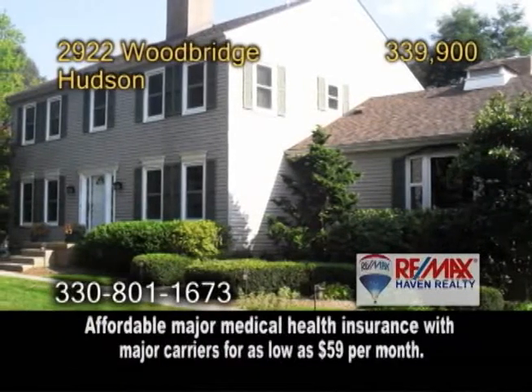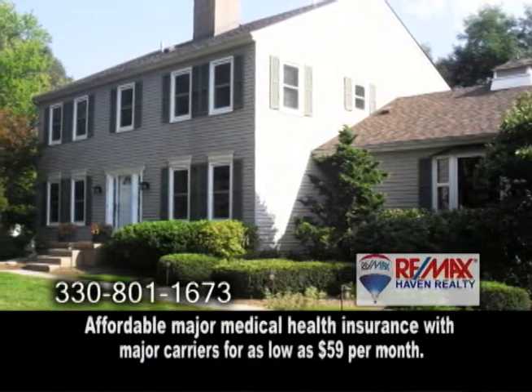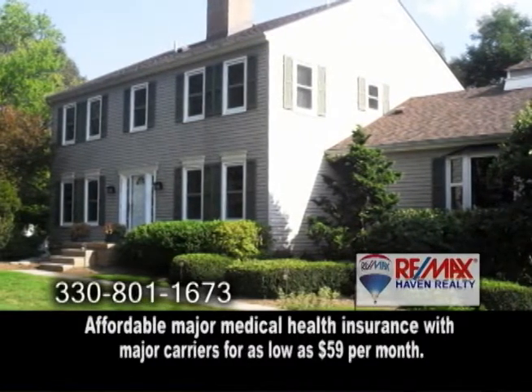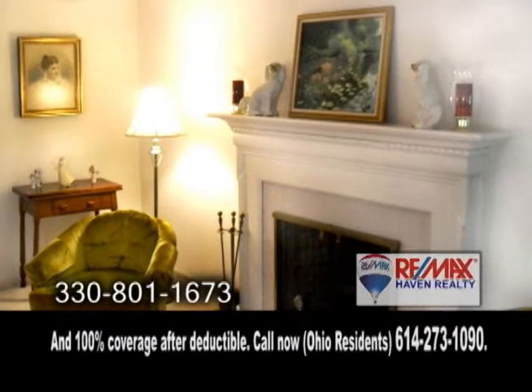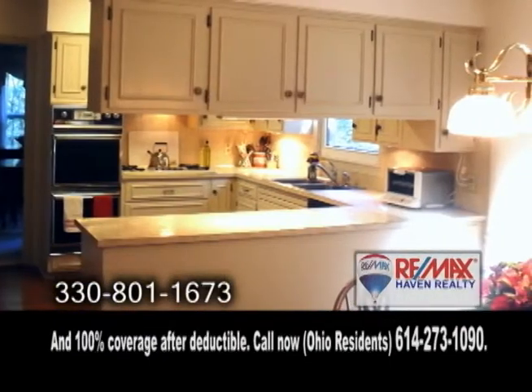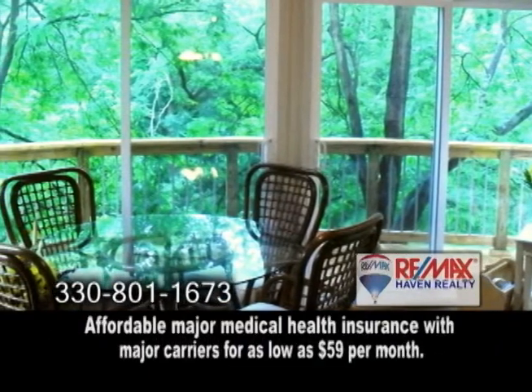A custom-built colonial in the historic Hudson. This home boasts over 3,000 square feet of living space with five bedrooms and three and a half baths. The living room features a wood-burning fireplace. The kitchen offers an eating area, and off the kitchen you'll find the sunroom overlooking the private wooded yard.